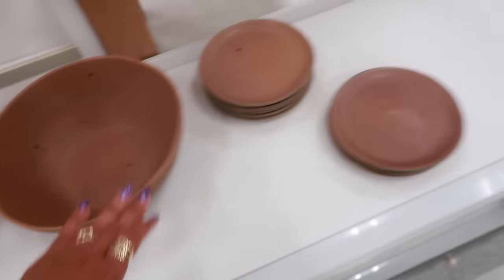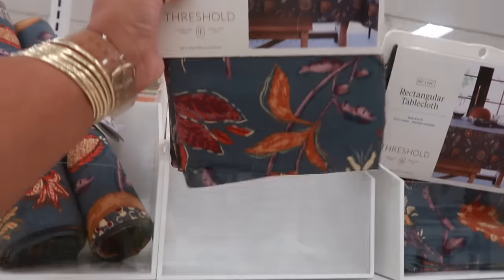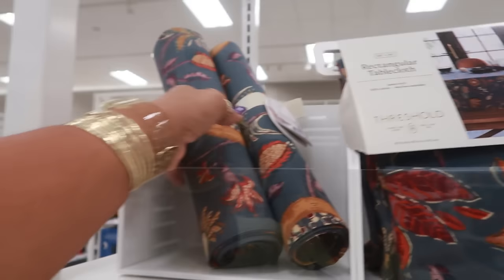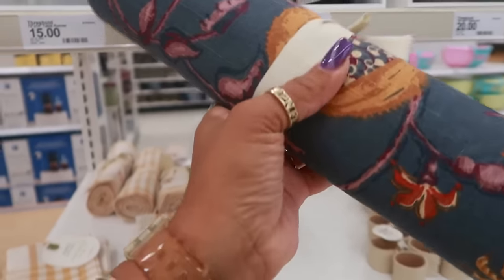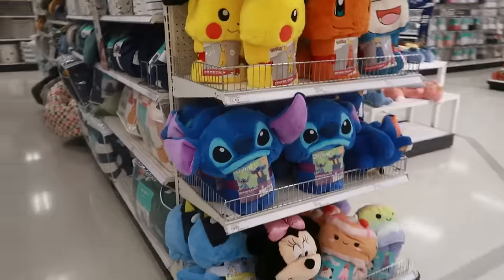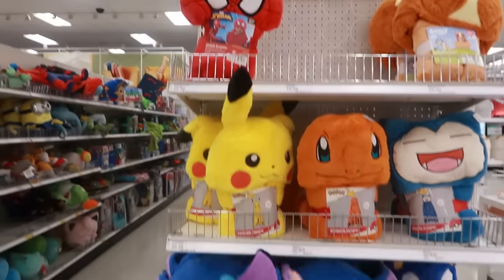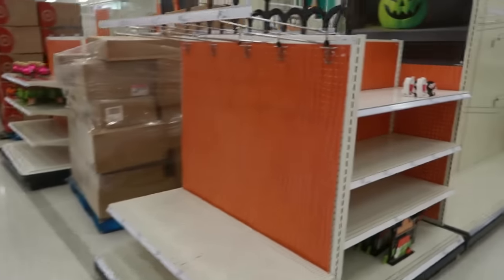There's no price on this bowl but it's pretty, and you have the matching plate. The tablecloth is twenty dollars, and there's a runner for fifteen. Some of the towels — those are all ten. The little hooded blankets — most of them are twenty, I see a few for twenty-two. Okay, so they are doing the Halloween section right now — not much is out.